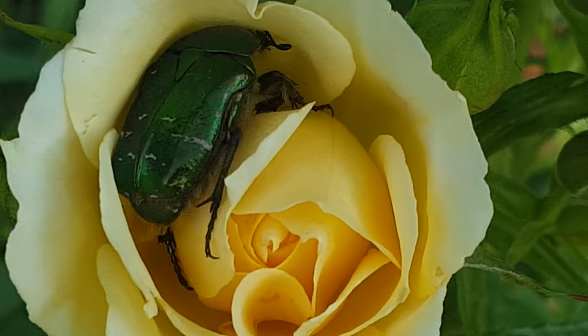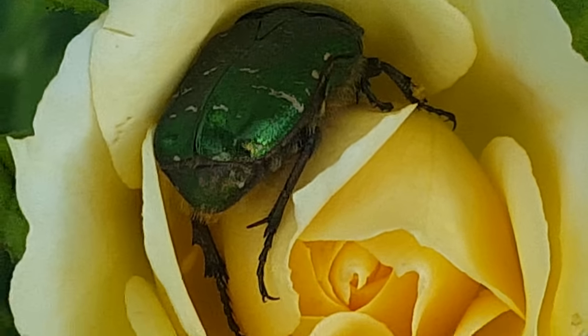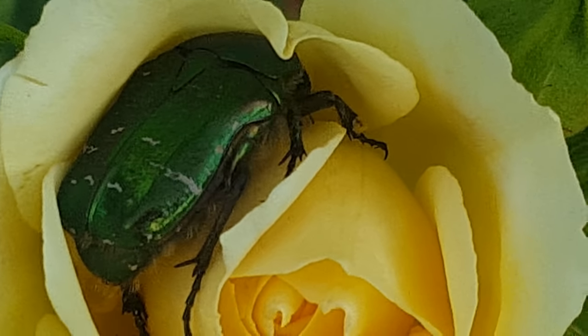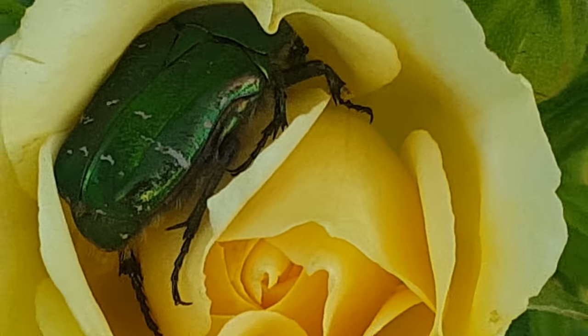He's greenish, he's like a sort of an emerald coloured green tinted beetle colour. I think it's a beetle — it might be one.